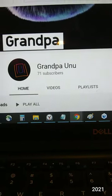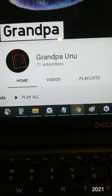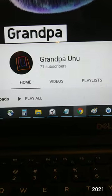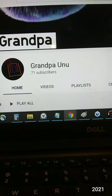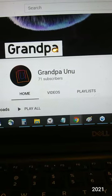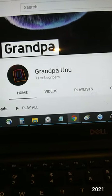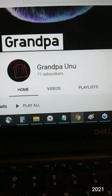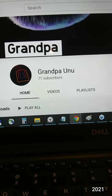Not only is YouTube not consistent at letting me know when there's comments, it's also not consistent with letting me know of any new subscribers. So just another reason why this is just for fun.